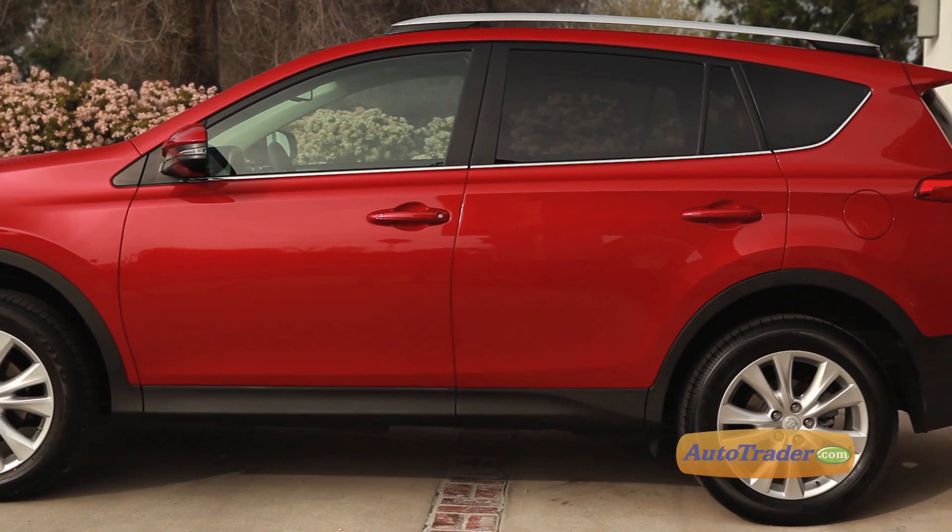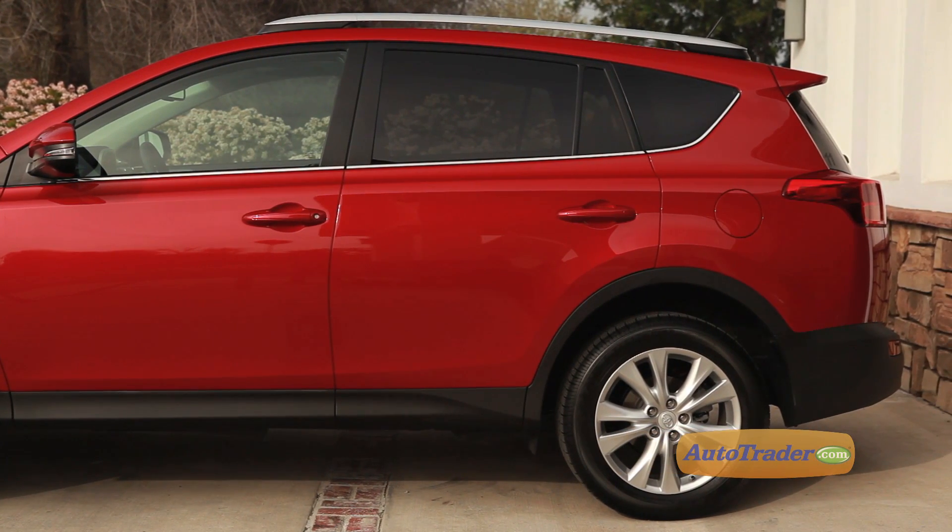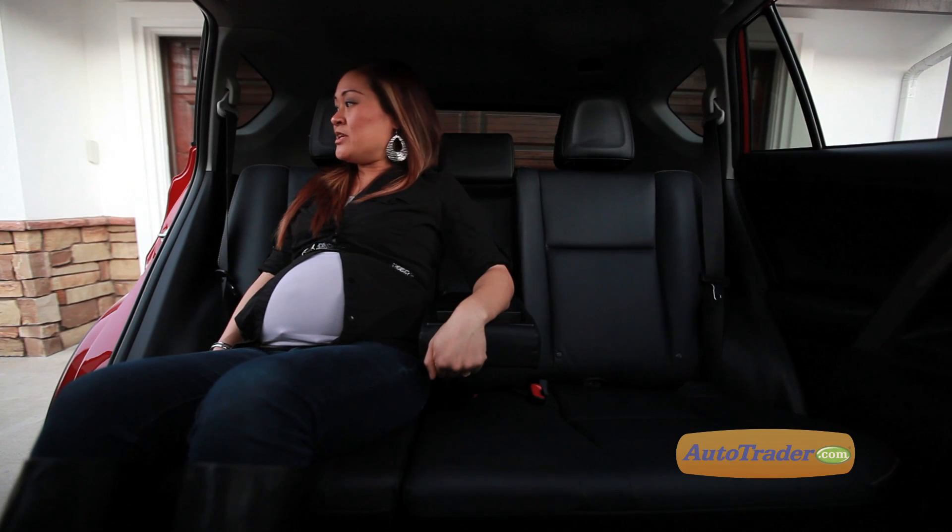If you need to haul more stuff than people, you're in luck. The rear seats fold down in a 60-40 split. Can someone help me out of the car?